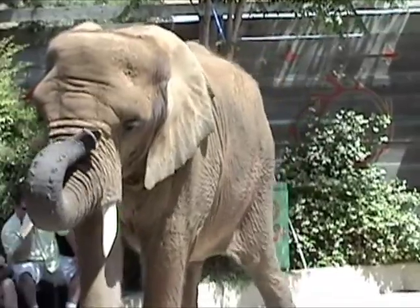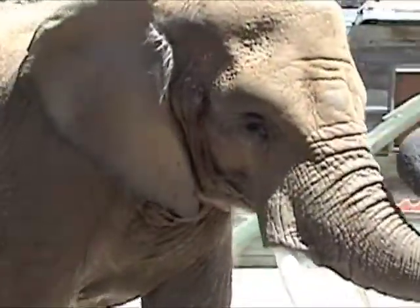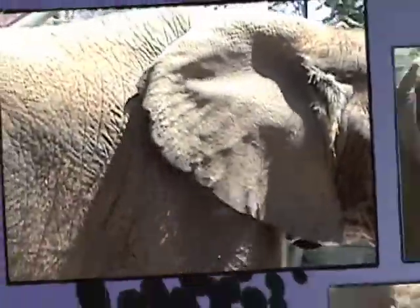It's the easiest way to tell that Tala is an African elephant. Her Asian counterparts will have much smaller ears. They'll be more in proportion to their body, but a lot more similar to us.